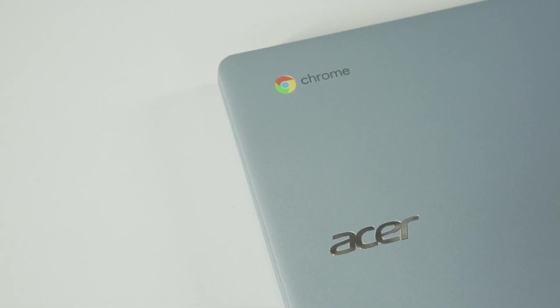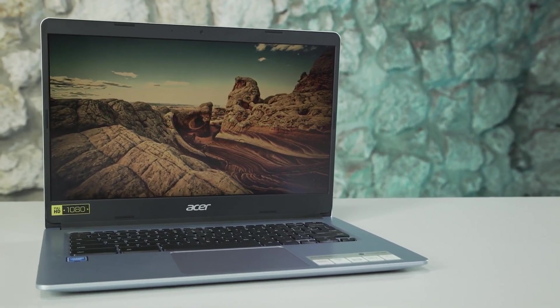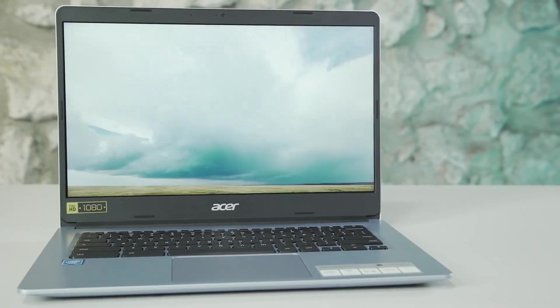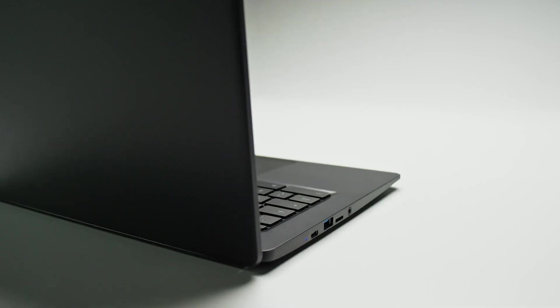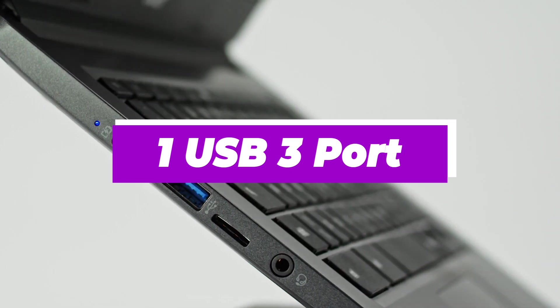Its lite OS makes boot times less than 5 seconds, and it has a great battery life. The screen is bright and easy to read, and the keyboard is comfortable and easy to type on. The only downside is that it only has one USB 3 port.